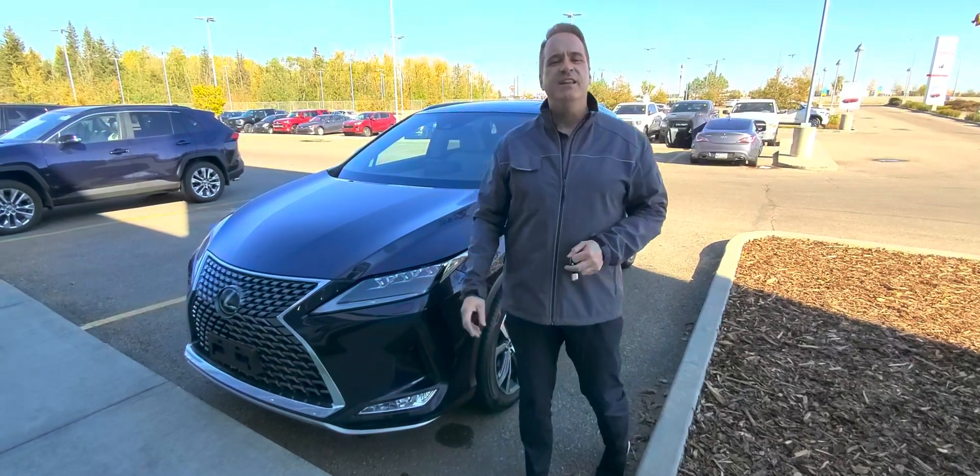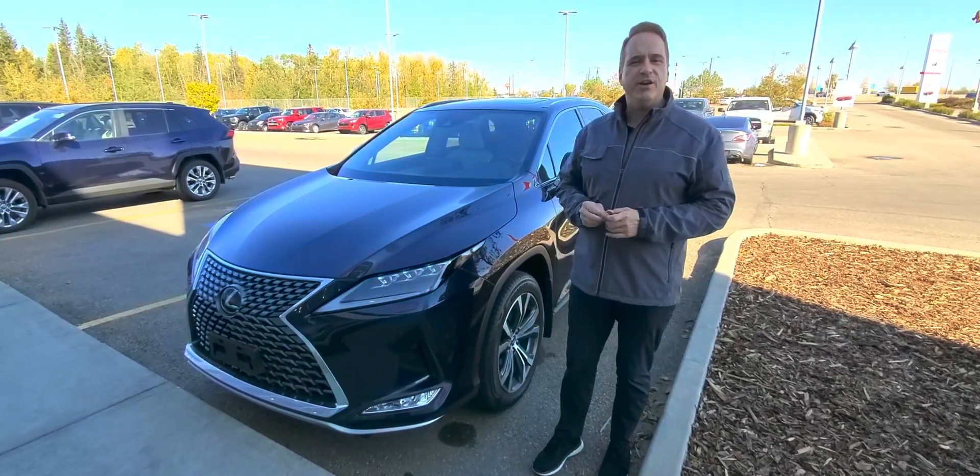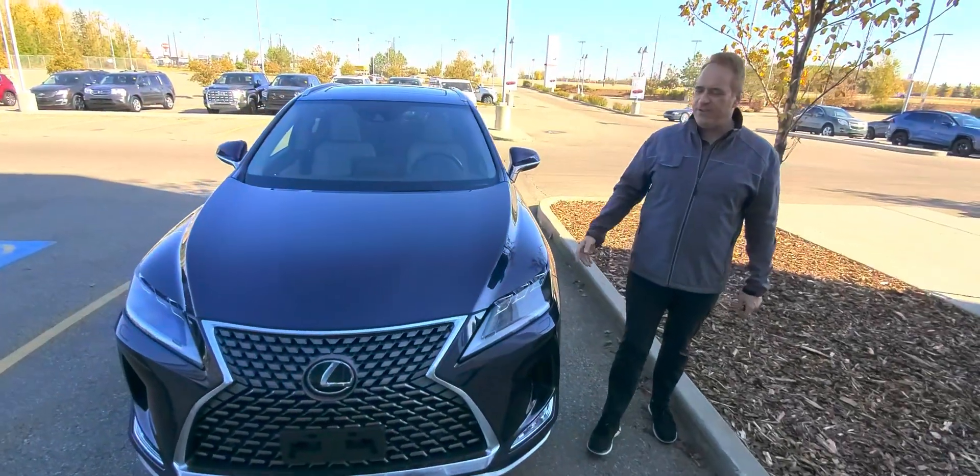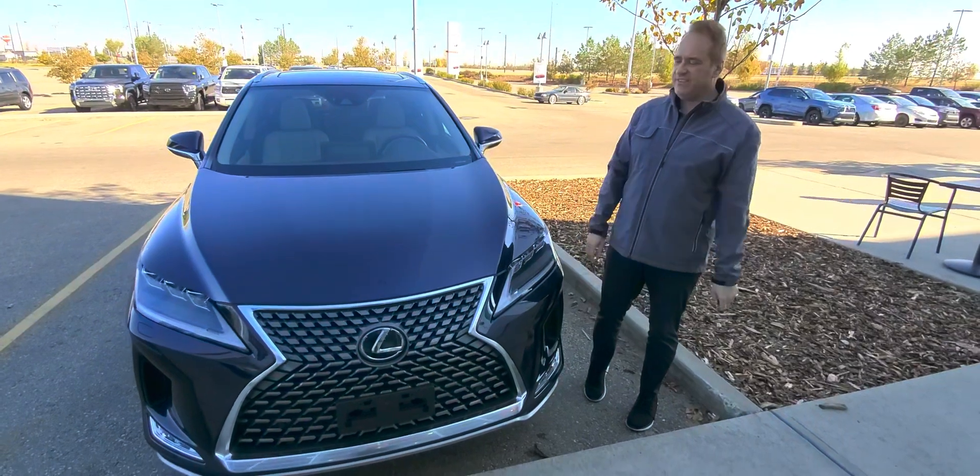Hi, Andrew here at Gateway Toyota. I'd like to share another great vehicle we have in our pre-owned inventory. This is a 2020 Lexus RX 350, absolutely gorgeous SUV.